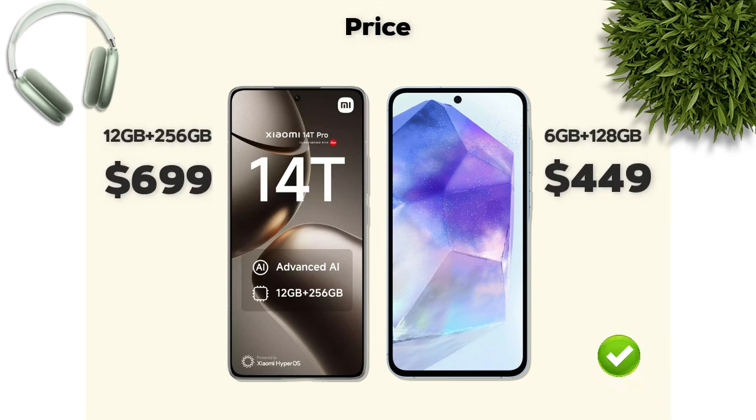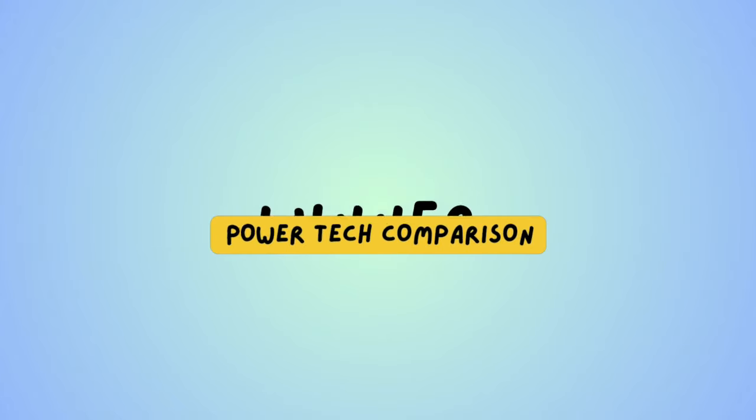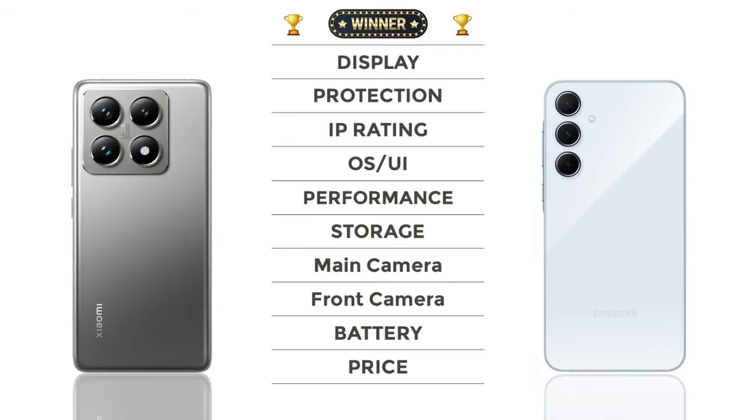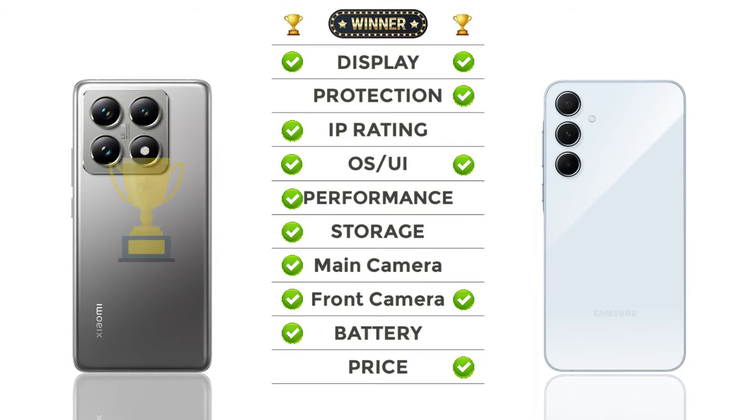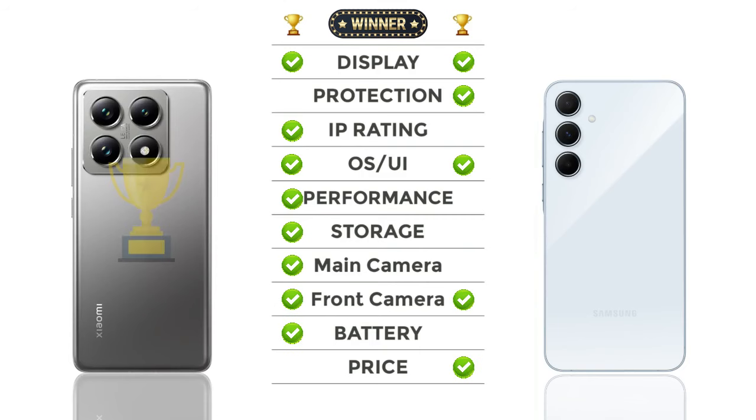Price: Samsung Galaxy A55 has a better price than Xiaomi. Now, checking our winner: Xiaomi wins overall. Thanks for watching — for more videos, please subscribe.